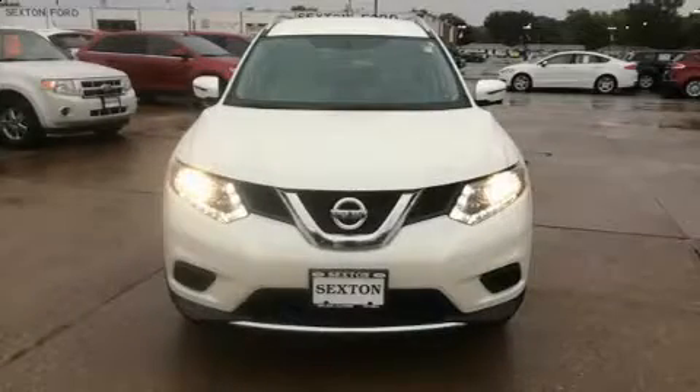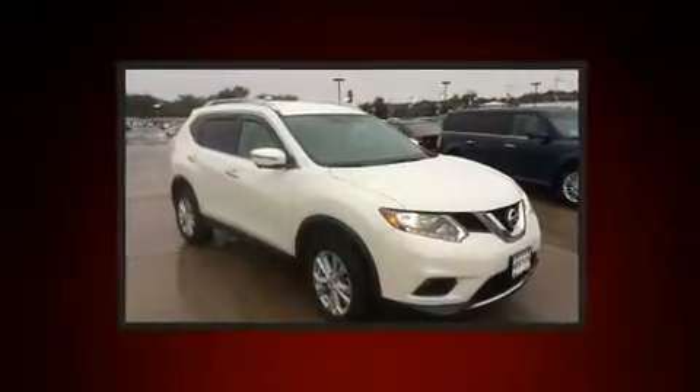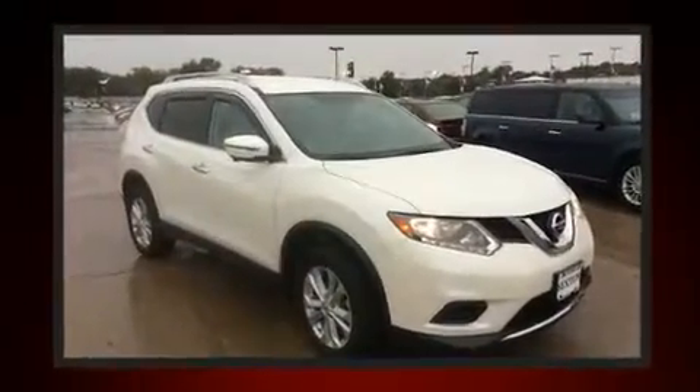Load your family into the 2016 Nissan Rogue. With less than 20,000 miles on the odometer, this four-door sport utility vehicle prioritizes comfort, safety, and convenience.